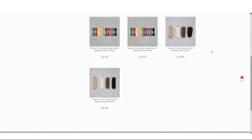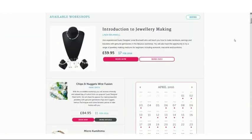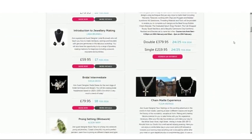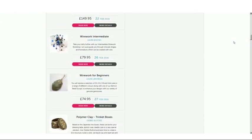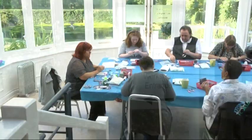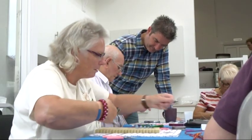On our website you can purchase any of our one hour DVDs for just £4.95, and also online you can book your place on one of our workshops held here at the studio. Starting from just £59.95 you can come to one of our workshops run by our experienced guest designers. We'll provide all the materials and tools needed for you to make your own incredible designs to take away with you.